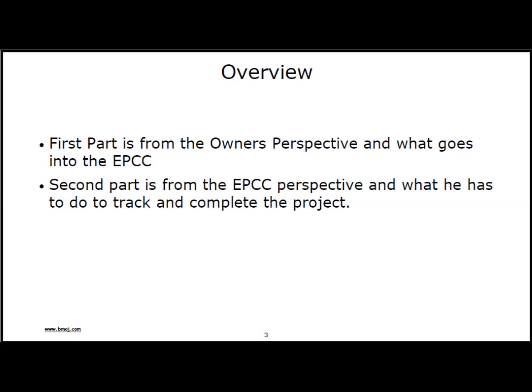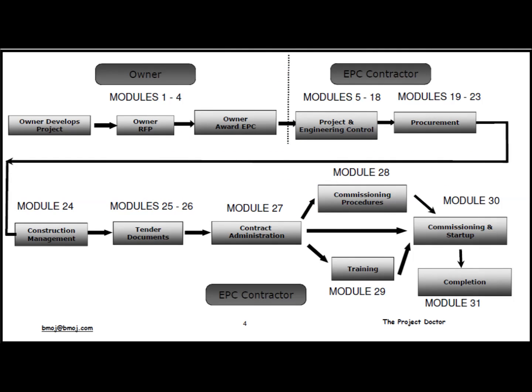The second part of the workshop is from the EPC contractor's point of view. You have been awarded an EPC contract, and now you have to design, procure, and construct the project. You will need to review the contract to see what the owner is responsible for and what coordination is required for start-up. This slide outlines how the workshop is set up — it follows the development of a project. A lot of EPC contracts are awarded to engineering firms, who then have to hire contractors to do the construction, or joint ventures with general contractors are entered into.